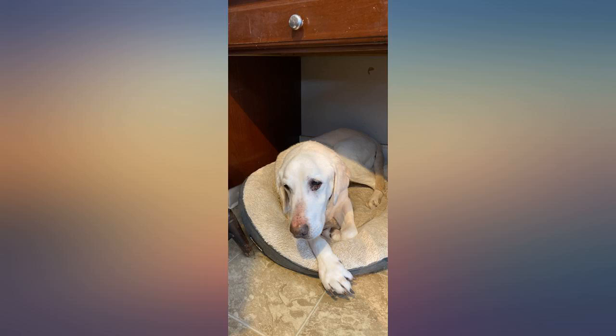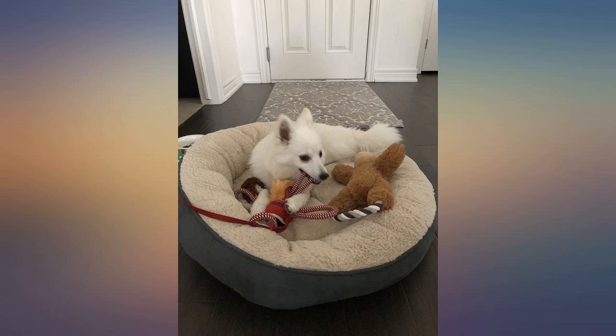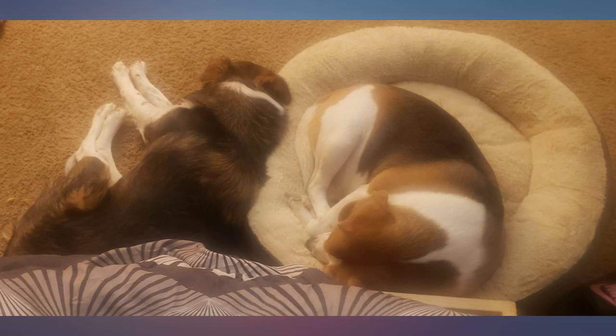I bought it before in a small one — it doesn't fit my puppy, but she loves it very much. I bought it in large size for her and she loves it very much.